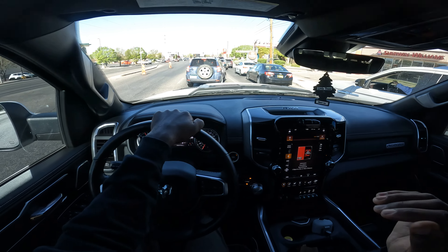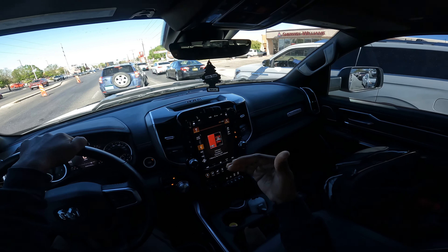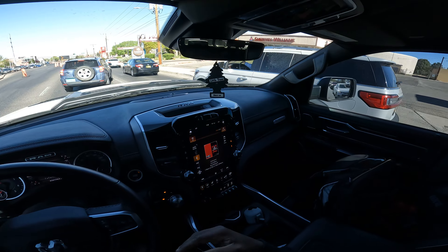I didn't add the reclining seats myself — the truck came with them. I bought this truck used; it only had 30,000 miles on it, and I've been driving it a bit so it's around 34,000 now.